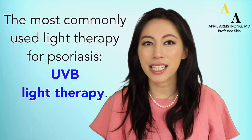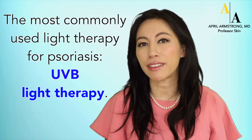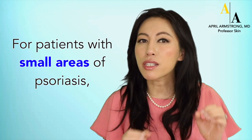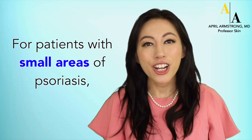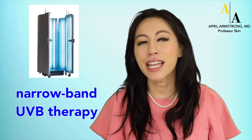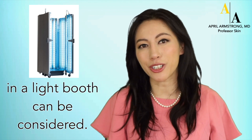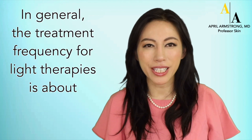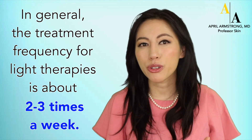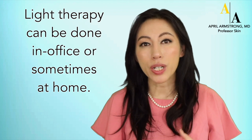Light therapy. These days, the most commonly used light therapies are UVB light therapy. For patients with small areas of psoriasis, targeted UVB light therapy can be considered. For patients with moderate to severe psoriasis, narrow band UVB therapy in a light booth can be considered. In general, the treatment frequency for light therapies is about two to three times a week. Light therapy can be done in one's office or sometimes at home.